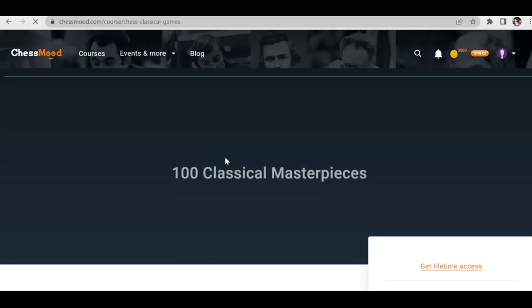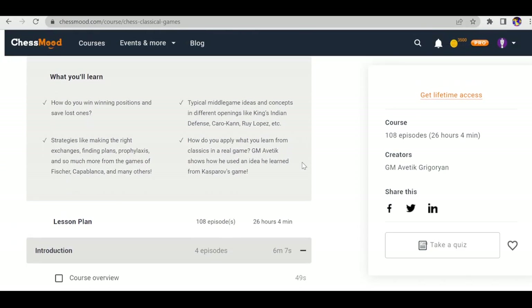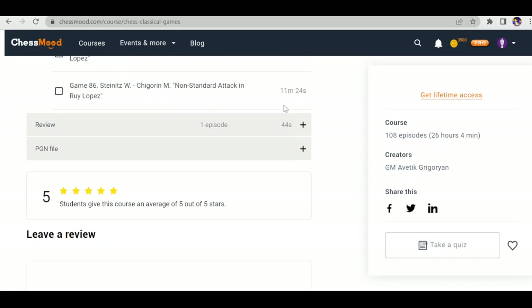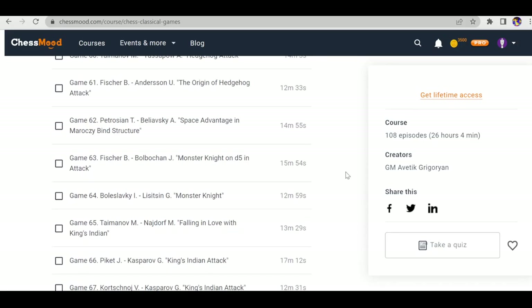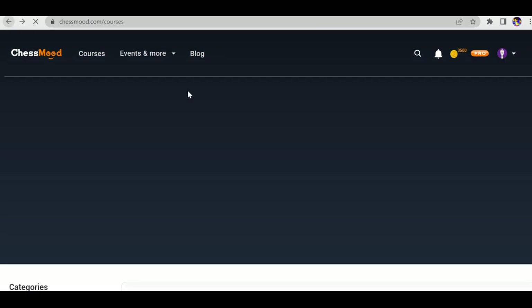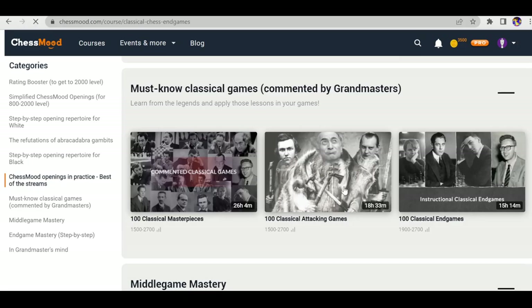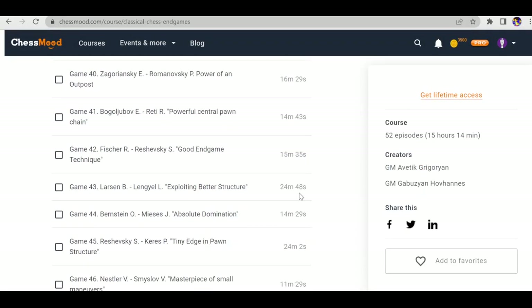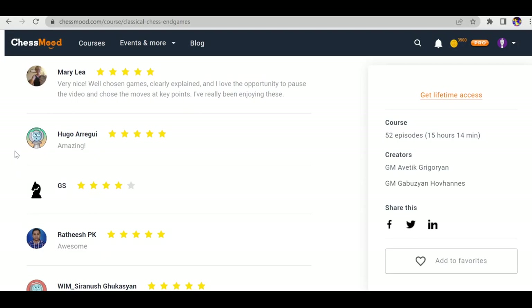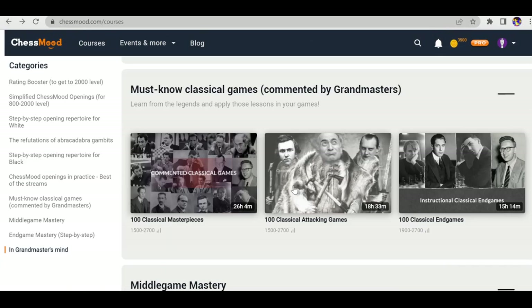Looking at 100 Classical Masterpieces — they haven't published all 100 videos yet but they're ongoing. The endgame course has recorded around 51 games with more coming soon. The rating is 4.8 out of 5 with many reviews. These three courses can change your game style and help boost your rating.